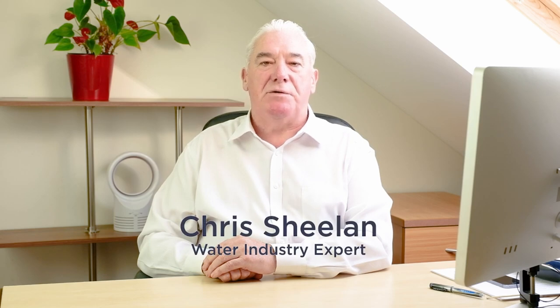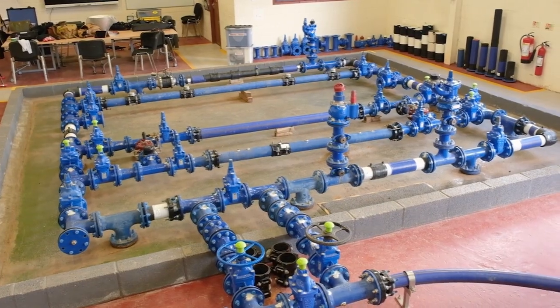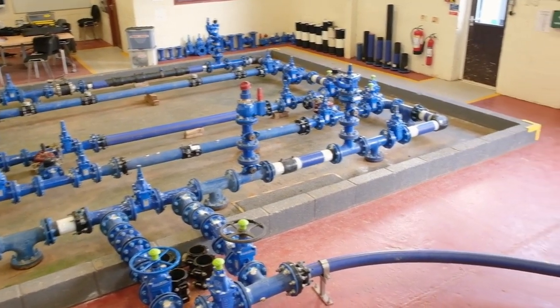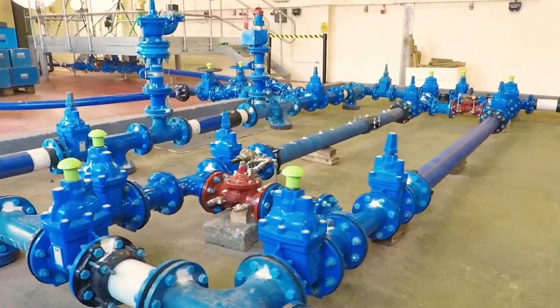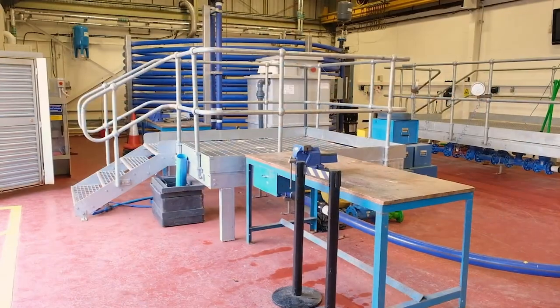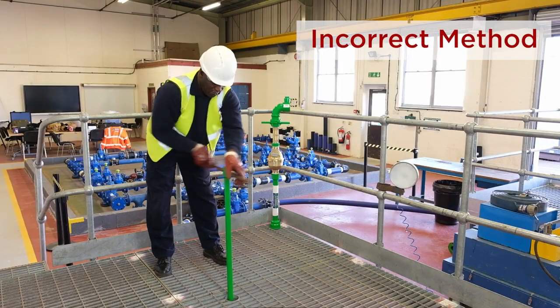The water industry are looking into transient surge effects within the water network. Transient surge effects are caused by the incorrect operation of valves, hydrants and pumps. Until recently it's been difficult to capture these surge effects; however, improvements in technologies have allowed water companies to construct purpose-built facilities which enable us to teach new techniques to minimise the effect of incorrect operations.